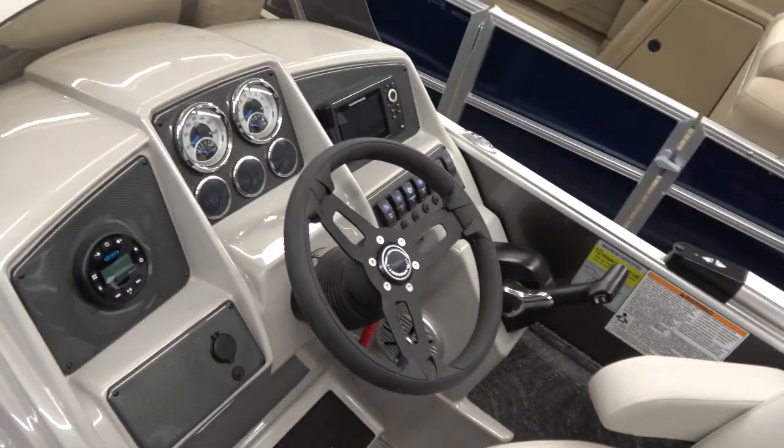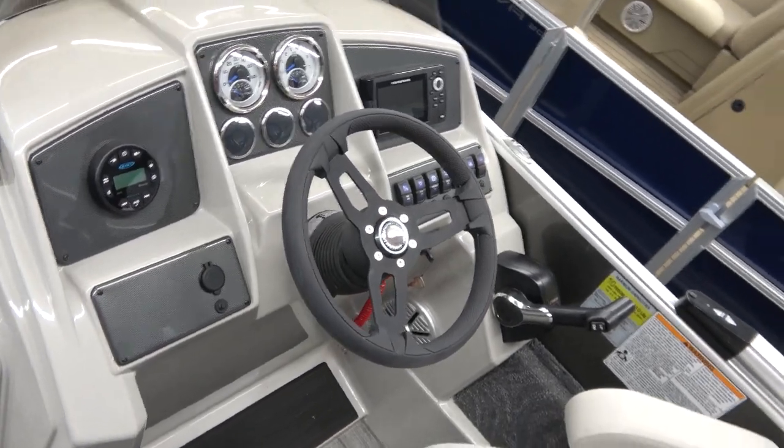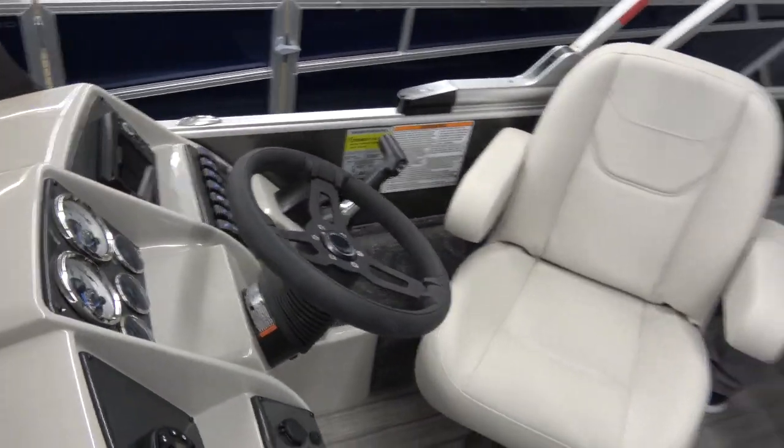Five or ten years ago you wouldn't have seen these kinds of features integrated on pontoon boats, but now we're making sure all the boats we sell have the options our customers want. People want fish finders on a fishing model, and it also tells you water temperature so you can check conditions for swimmers and find where those fish are hiding.